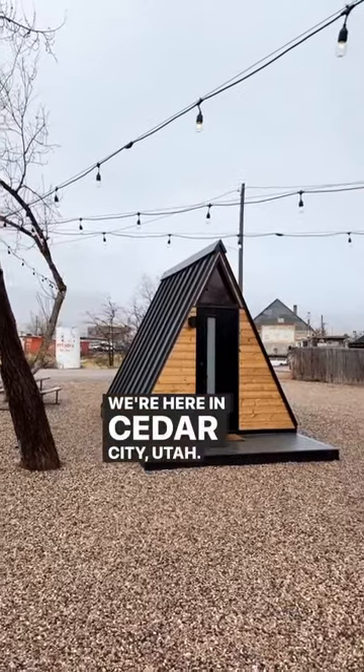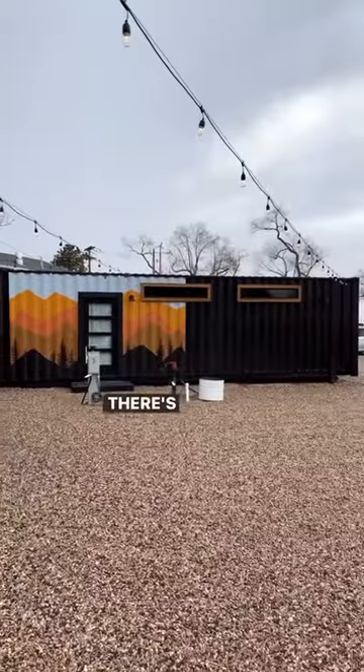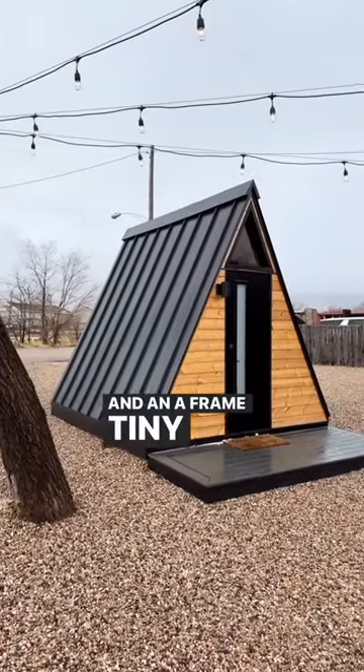We're here in Cedar City, Utah. We built these three Airbnb tiny homes: a 45-foot one-bedroom shipping container home, a small micro tiny home, and an A-frame tiny cabin.